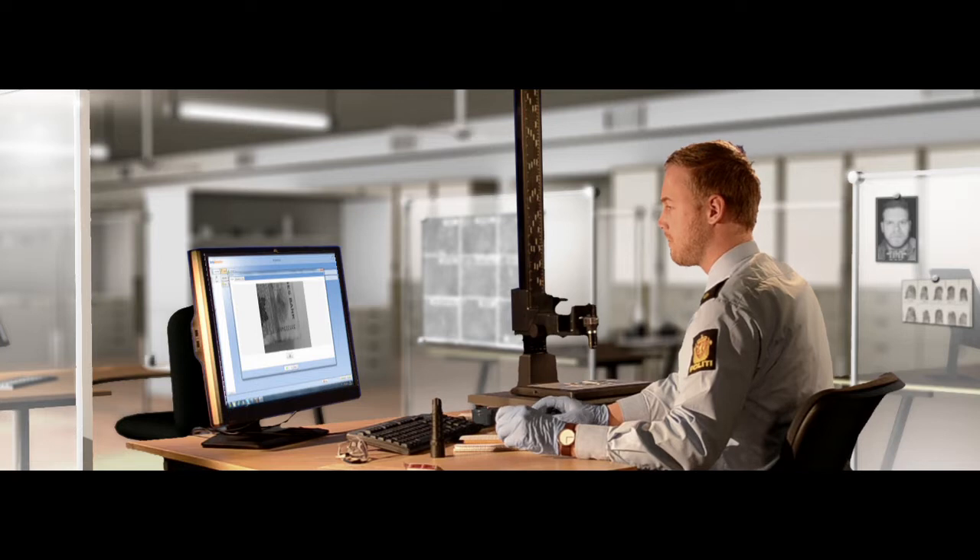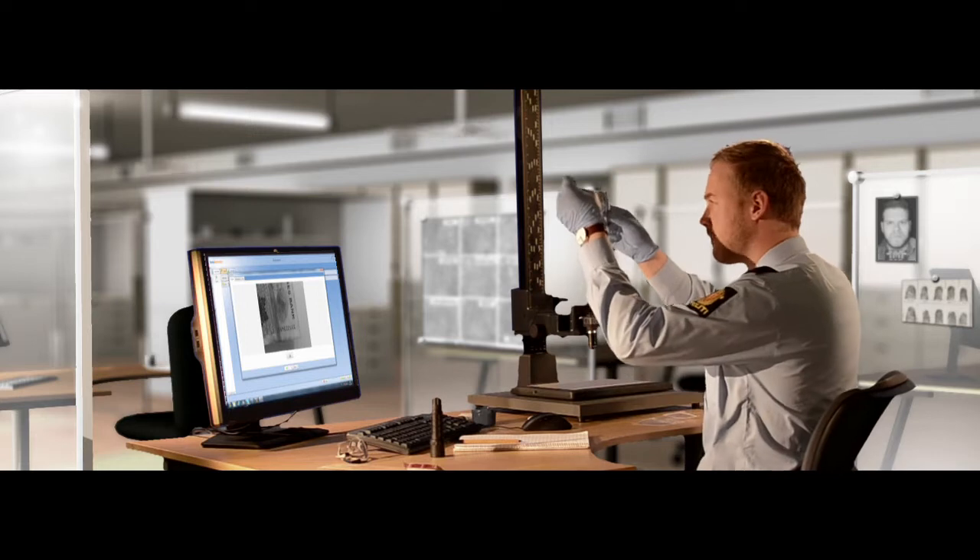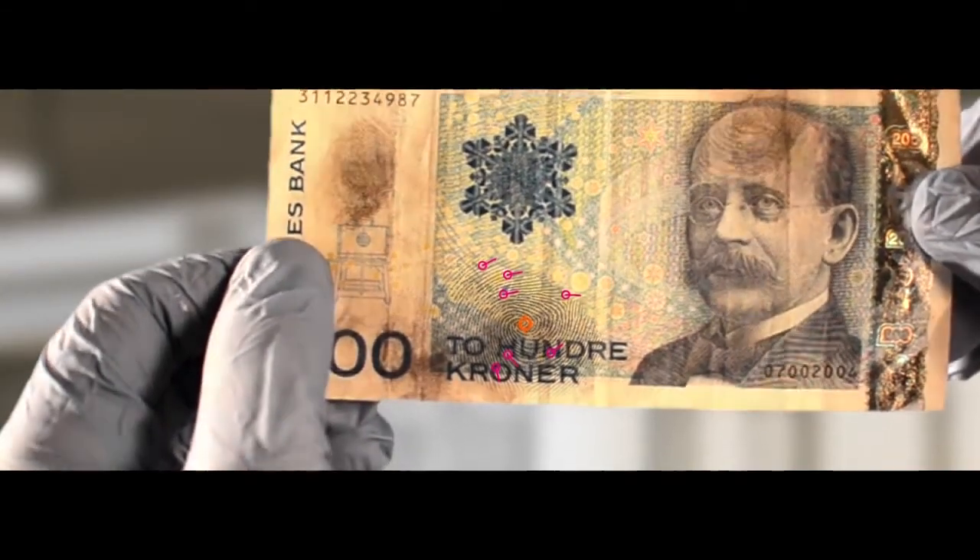In addition, our solution is hardware-independent and supports all hardware used to capture fingerprints, mugshots, or iris images.